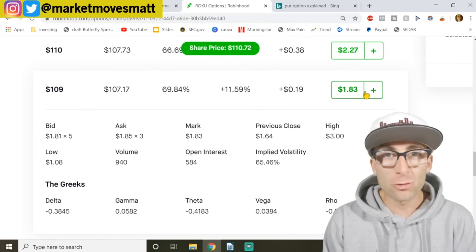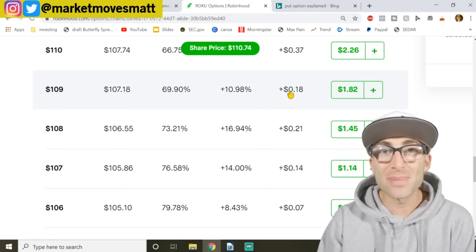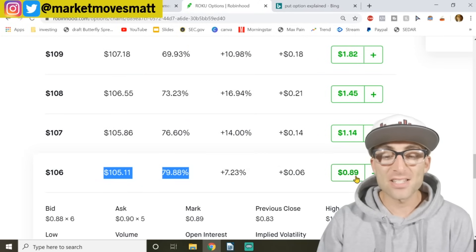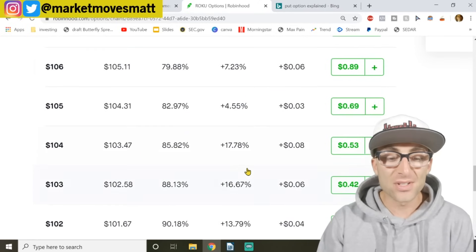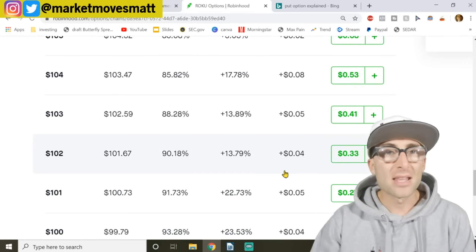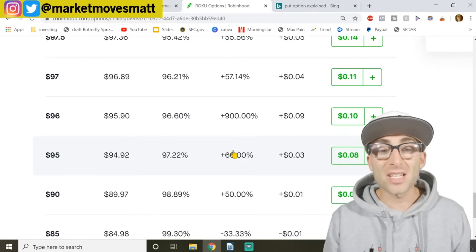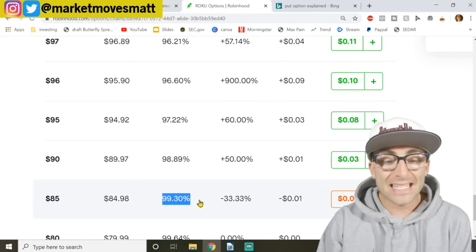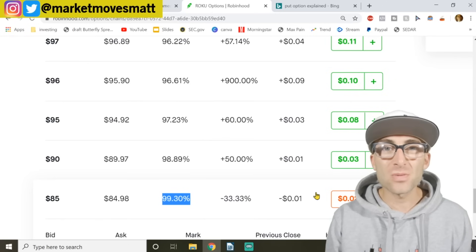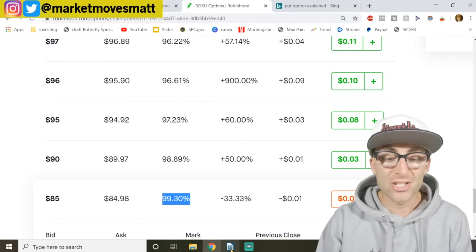This isn't gambling. This isn't roulette. You don't have a 50% chance of hitting red or black — you have a 69% chance of making $182. If you scroll down: 80% chance of making $90. Scroll down again: 90% chance you're going to make $33. If you scroll down even further, let's say you're not feeling any risk — 99% chance you make two bucks passive income. Two dollars is two dollars. That is why this is the best strategy.